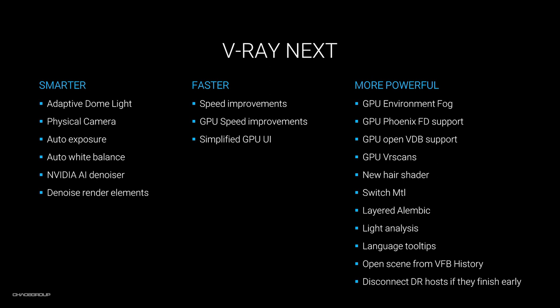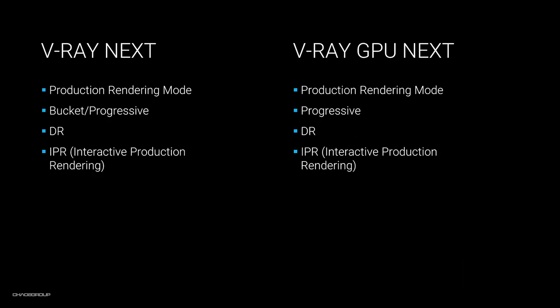Before I explain how everything works and show you practical examples, I would like to explain something first, since it's probably the first thing you'll notice when you install V-Ray Next. When choosing your renderer, you will have two different rendering engines to choose from: V-Ray Next and V-Ray GPU Next. V-Ray Next is the CPU rendering engine, and V-Ray GPU Next is the GPU rendering engine. When you buy V-Ray, you get both as a package. They're both production ready and have distributed rendering in IPR, but produce slightly different results. Now let's start with the first smart improvement: the adaptive dome light.